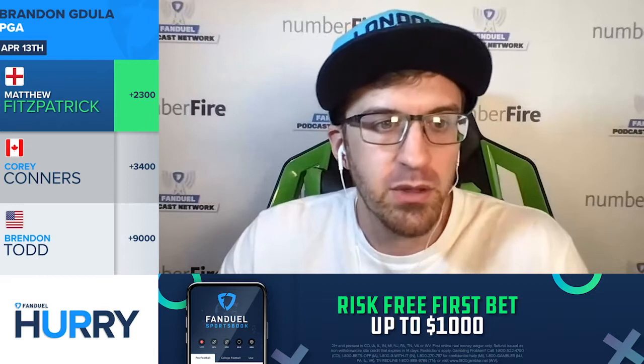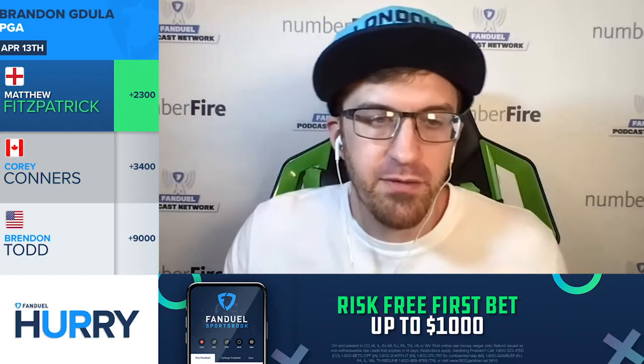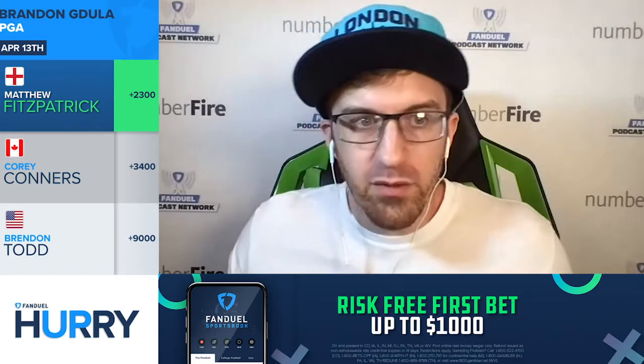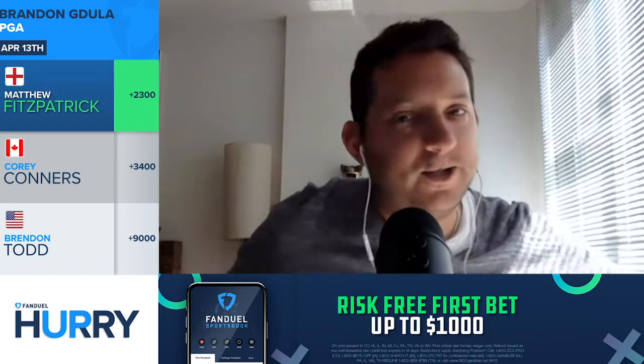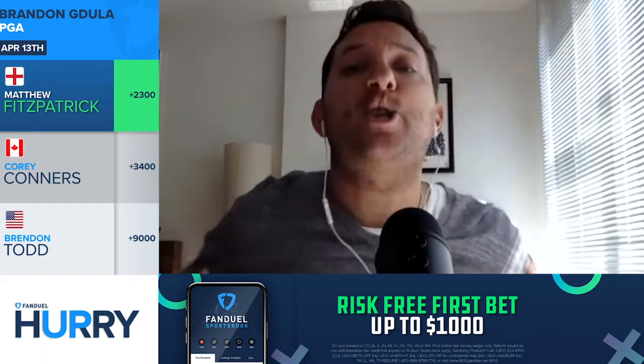You get someone like Dustin Johnson at the top of the field. His odds on FanDuel Sportsbook have fallen from nine and a half to one to 12 to one, which makes a whole lot of sense based on the course fit, even though he has fared well at this course. You've got to really change your mindset going from the biggest major of the year to a course where everyone's in play because nobody's disqualified from a lack of distance. The top players in the world were all at the Masters — you can't say the same about the RBC Heritage.